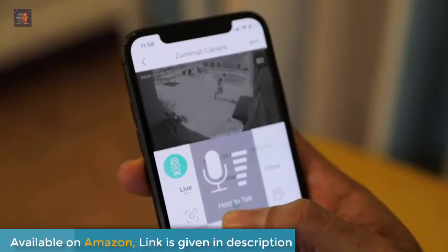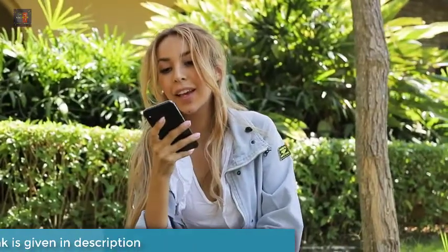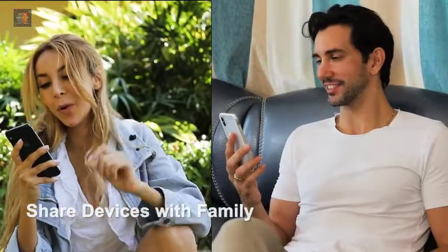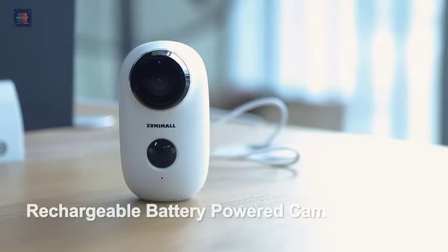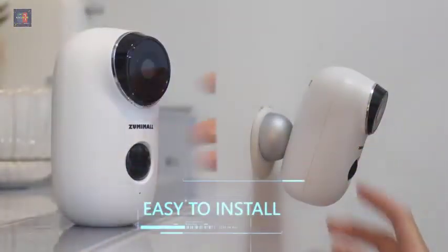Equipped with night vision and advanced motion detection, this home security camera system is exactly what you need to protect your home and family. This battery operated security camera can see in the dark and detect motion up to 10 meters (32 feet). It's ideal for night and day use and starts recording to the Micro SD card (not included, up to 128GB), built-in SD slot, after detecting motion.